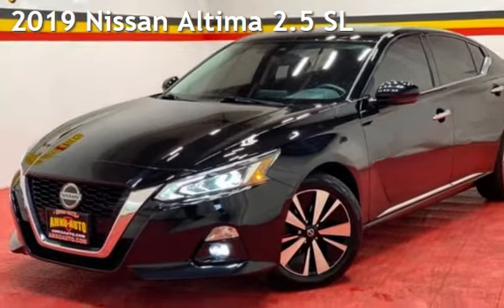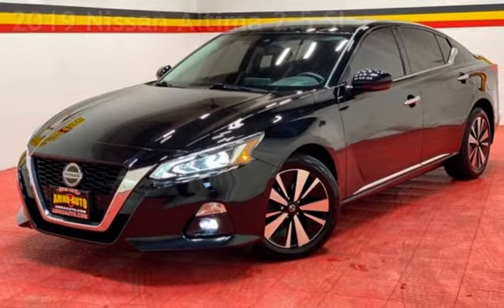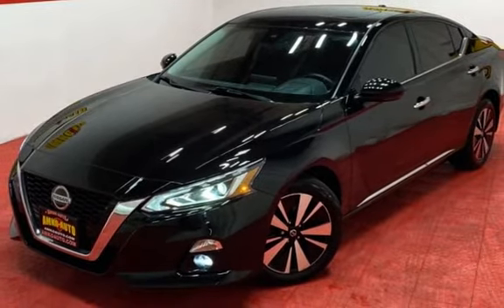Presenting a pre-owned 2019 Nissan Altima 2.5 SL. This four-door sedan has a four-cylinder, 2.5-liter i4 engine, with all-wheel drive, and an automatic transmission.